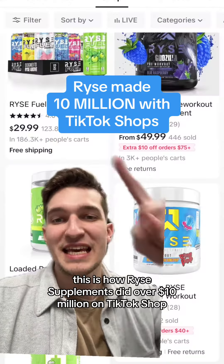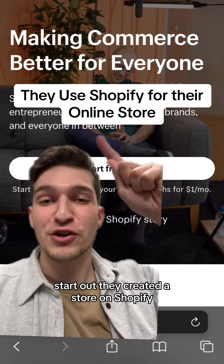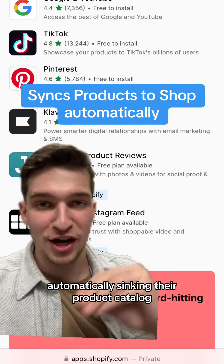This is how Rise Supplements did over $10 million on TikTok Shop. To start out, they created a store on Shopify and directly connected their store to TikTok Shop using the TikTok app, automatically syncing their product catalog.